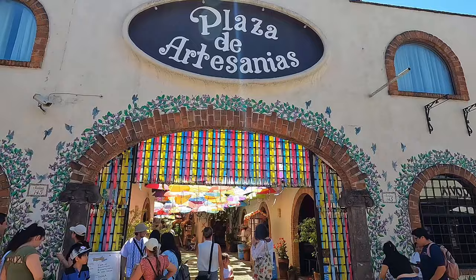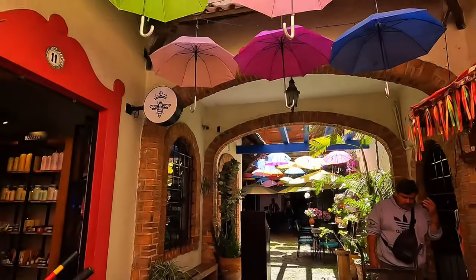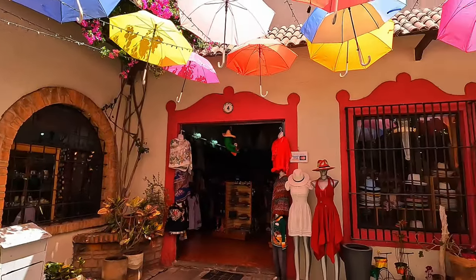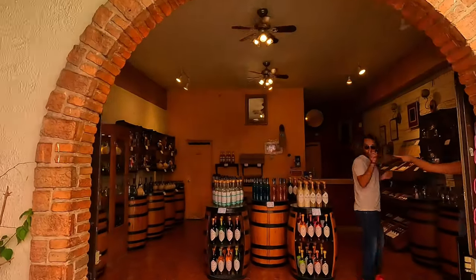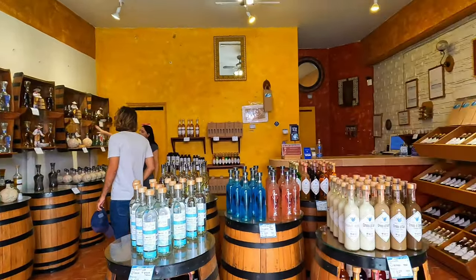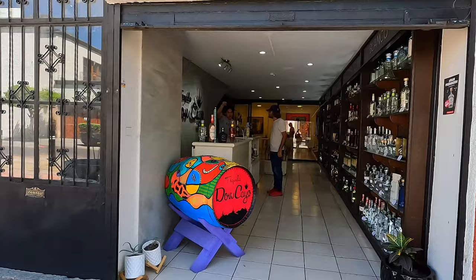Let's check another artisan market. We found a tequila place! So we got some tequila tasting and we bought some tequila — the Oro tequila. Really good tequila.